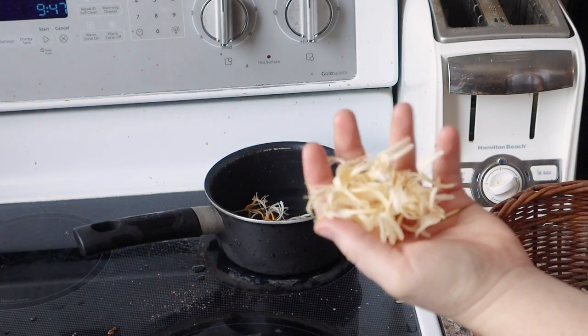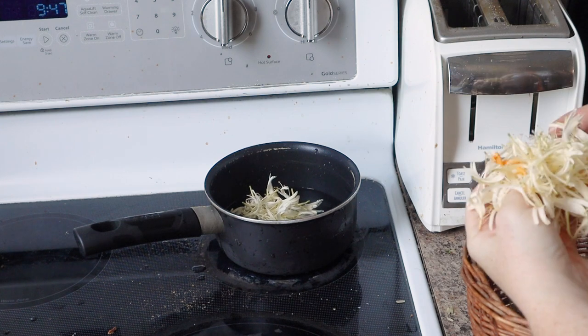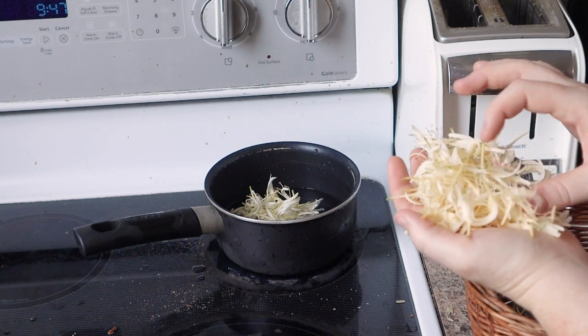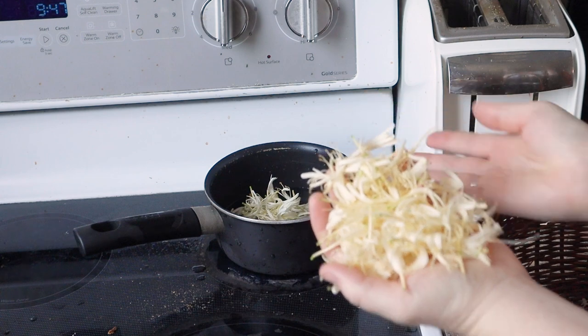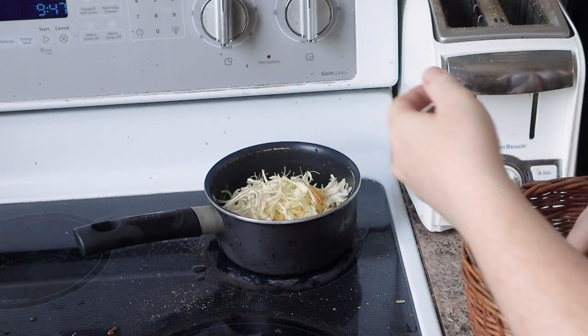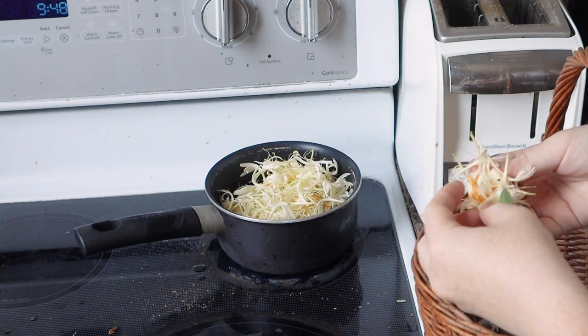I'm just making sure there are no green bits as I put the flowers in, because like I said, all parts of the plant are toxic except for the flowers, which are full of a very sweet nectar that we are going to get all the benefits from. Apparently hummingbirds love this flower as well.